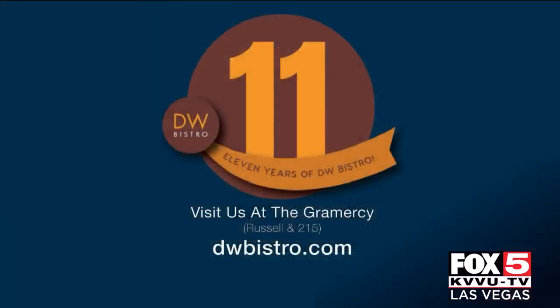What are your hours? On Sunday we're going to be open 10 to 3 like regular brunch, and you can go on the website right now to buy your fried chicken meal and pick it up on Sunday, ready to go. Congratulations on 11 years and your first 4th of July open. DW Bistro is located at 9275 West Russell Road, inside the Gramercy.